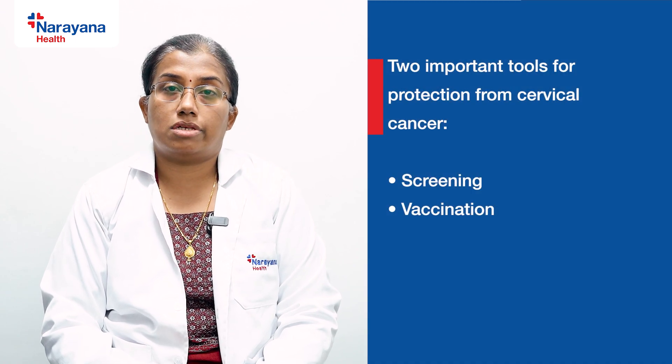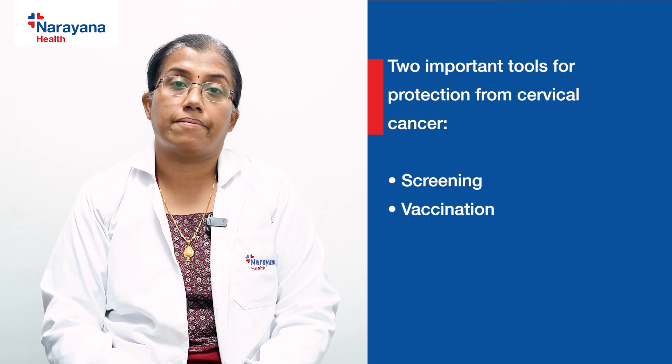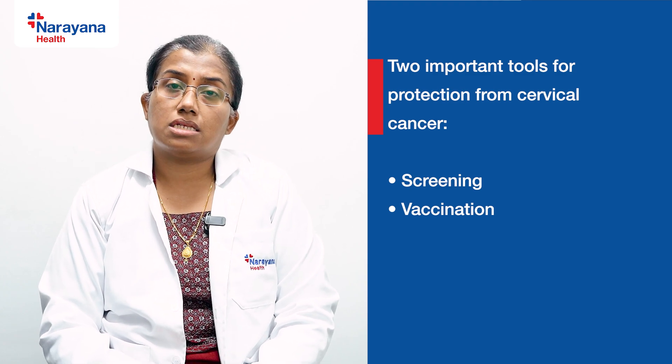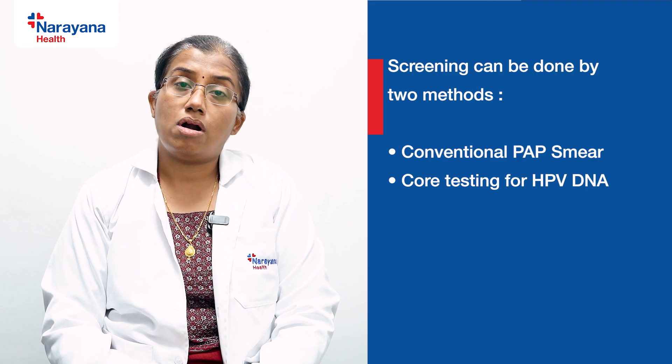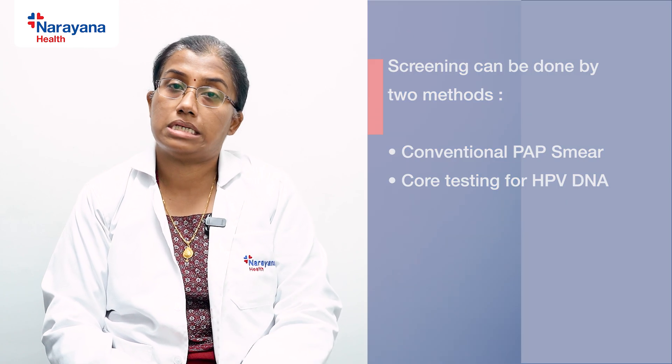Because of these peculiarities, we have two important tools for protection and early diagnosis. The first is screening. Screening is a very simple outpatient procedure done in a gynaecologist's office. It takes barely a minute and can be done in two ways: either a conventional Pap smear, or co-testing along with an HPV DNA — that is, human papilloma virus DNA — test.